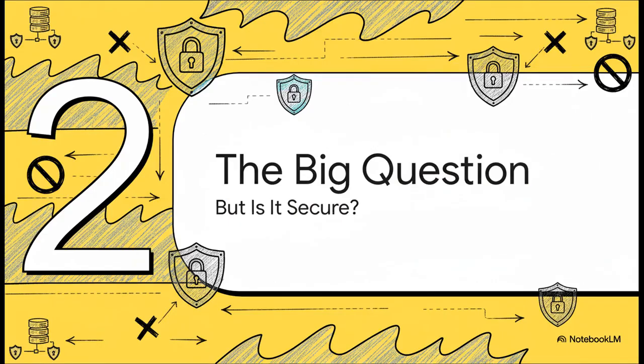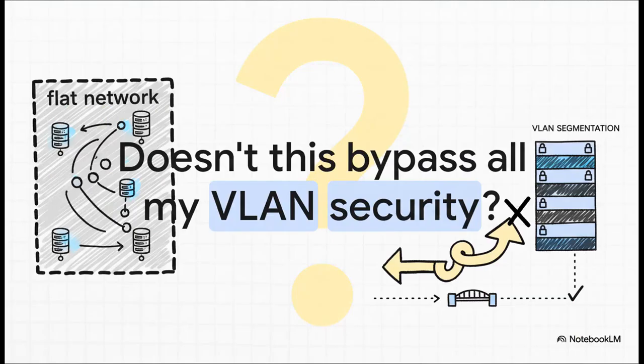I know exactly what some of you are thinking right now. The experienced users are probably screaming that this sounds like a massive security hole — and you are absolutely right to be cautious. Here's the elephant in the room: if we create this flat, wide-open network inside Proxmox for all our VMs to talk, doesn't that completely wreck the beautiful VLAN segmentation we've carefully set up on our physical network? The short answer is yes, it absolutely can. But it doesn't have to.